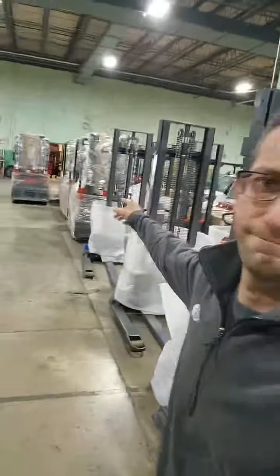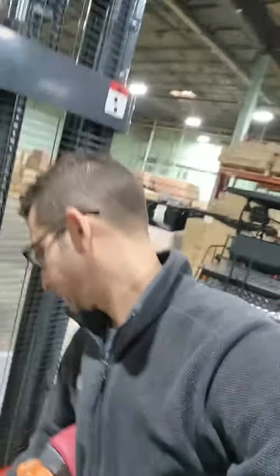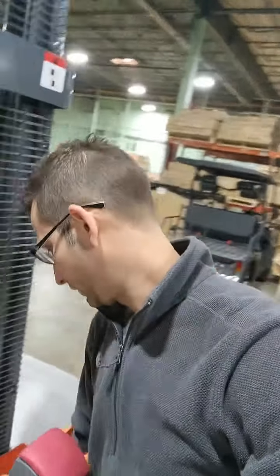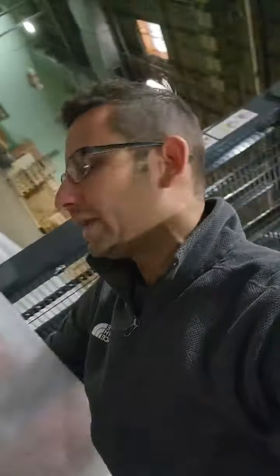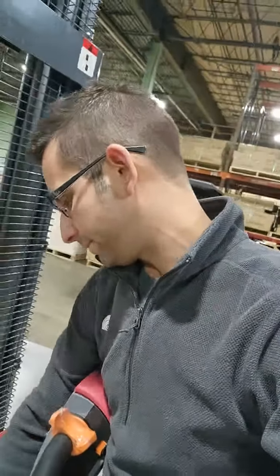We just unloaded another truck of something a little different today — pallet stackers, pallet jacks. These things actually have keys on them, so if you've got a forklift you can use these essentially as a fork attachment. We've got the keys right here. Just came in today — pallet stackers, pallet jacks, pallet lifters.